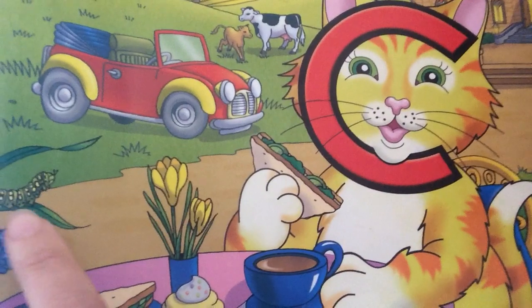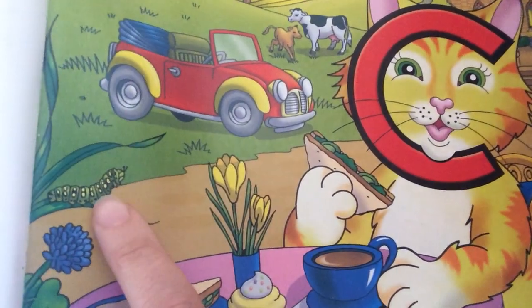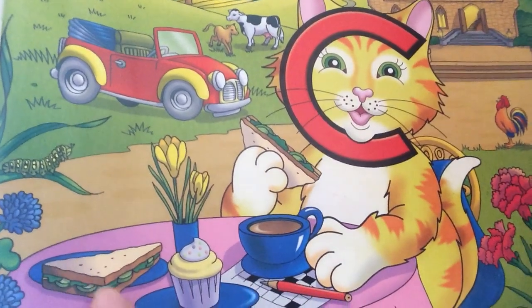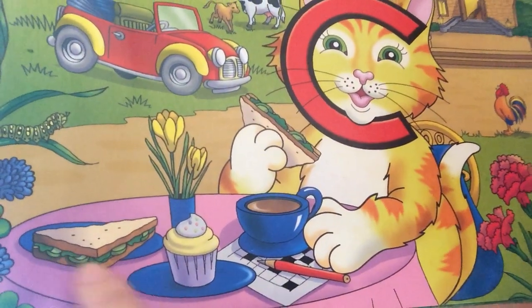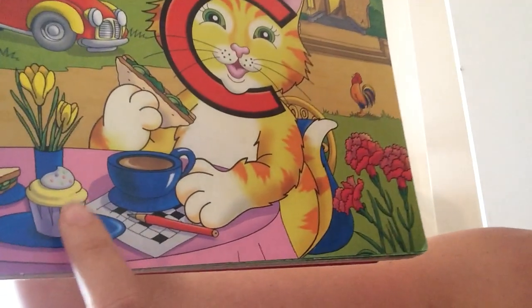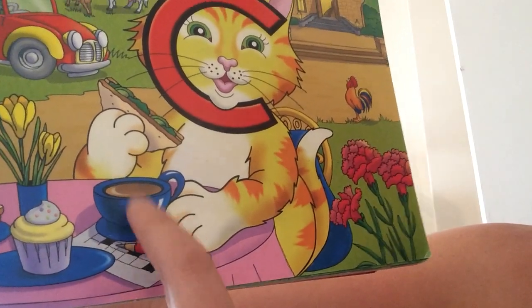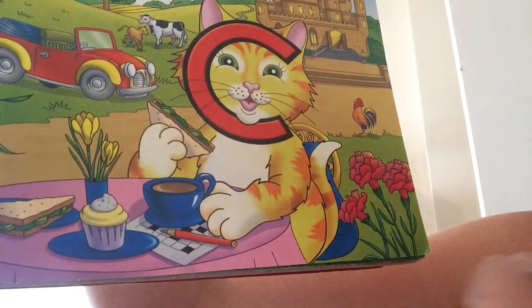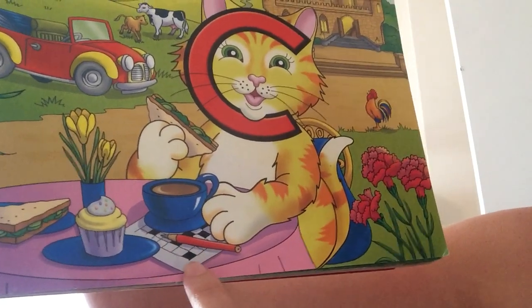Look carefully — who's on this little leaf? A caterpillar! And she's eating a delicious cucumber sandwich. Yum, yum, yum. I love cucumbers, so does Ava — I wonder if you do. There's her delicious cake and her cup with cocoa. She does have lots of treats — doing her crossword puzzle.